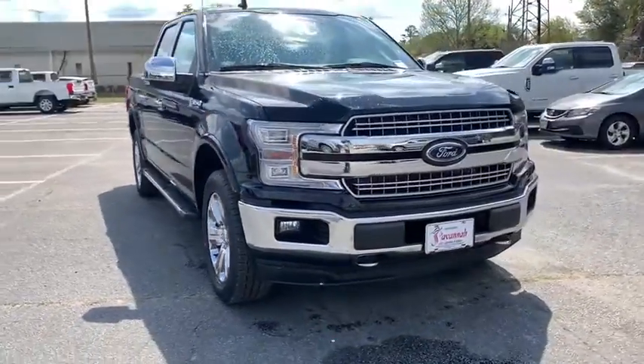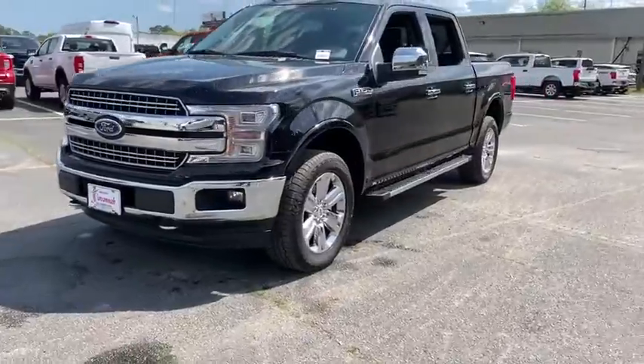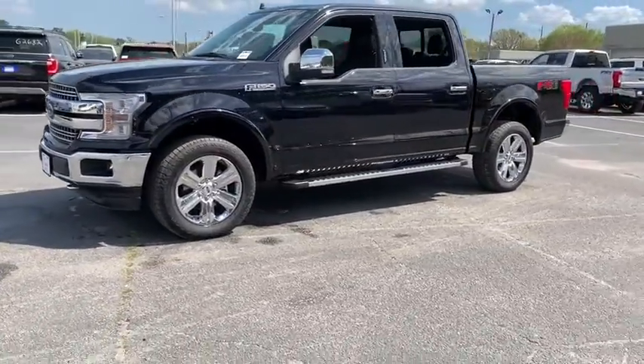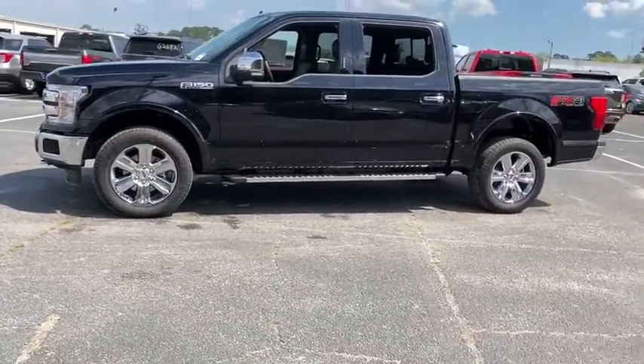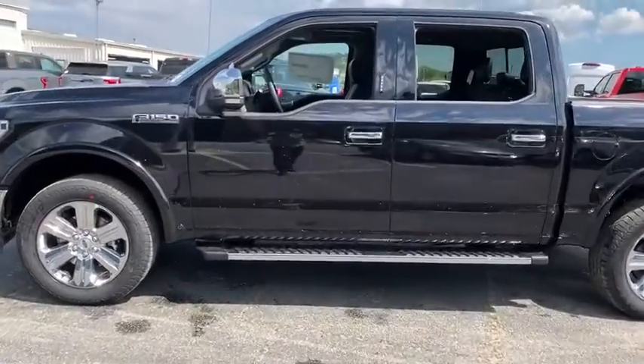You are going to love the 2020 Ford F-150. A Ford F-150 knows how to handle any situation. It's built to follow orders. No whining. This vehicle has less than 100 miles.